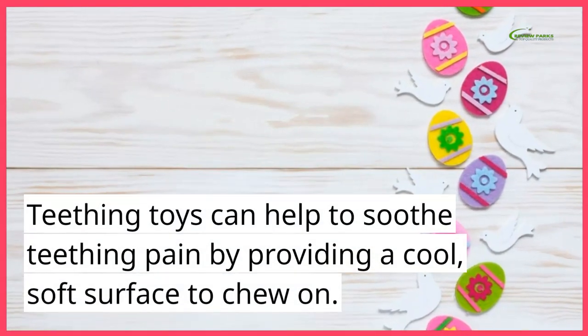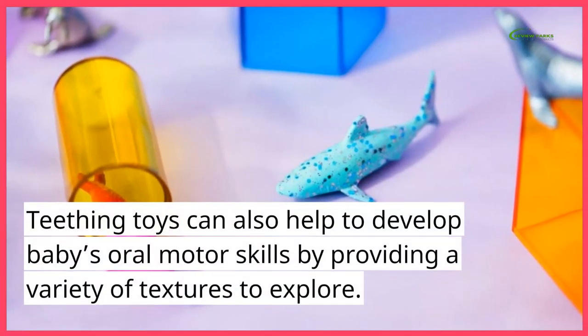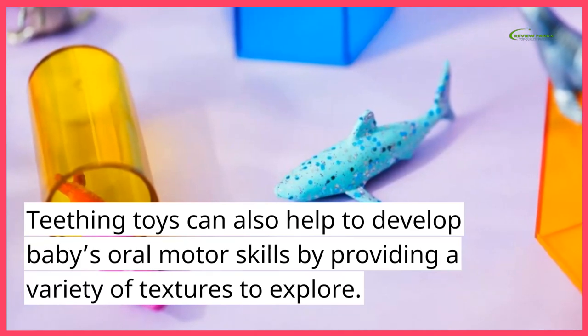Teething toys can help to soothe teething pain by providing a cool, soft surface to chew on. Teething toys can also help to develop baby's motor skills by providing a variety of textures to explore.